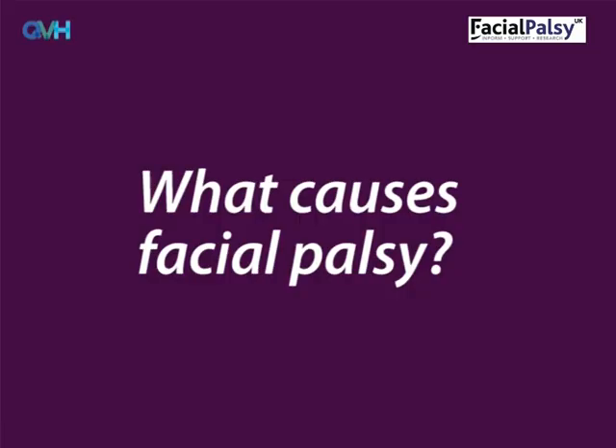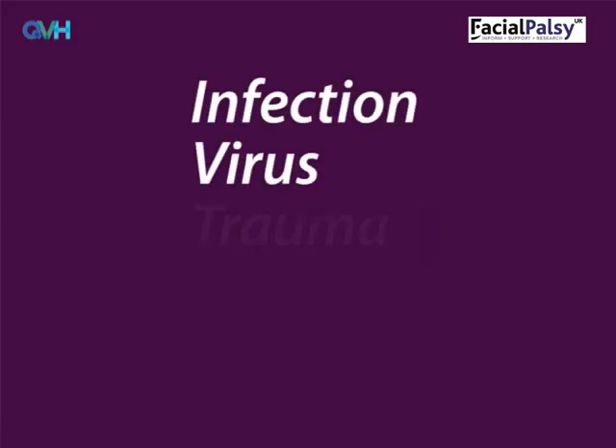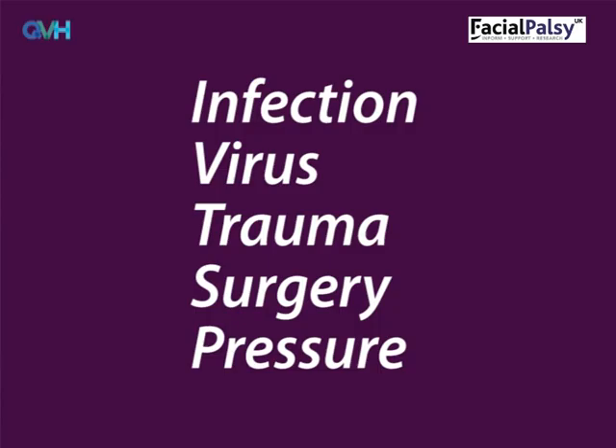What causes facial palsy? The most commonly known cause is Bell's palsy. However, there are actually many possible causes. The nerve may stop working during facial palsy because of infection, virus, trauma, surgery, or anything that causes pressure on the nerve. Although a stroke can cause facial palsy, it's slightly different as the problems are caused by injury to the brain rather than direct damage to the facial nerve.